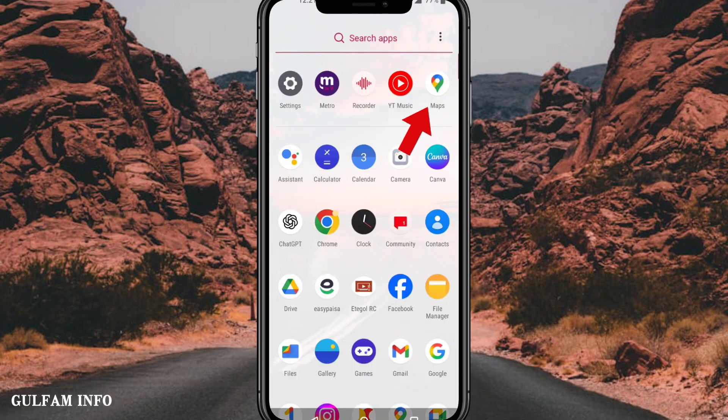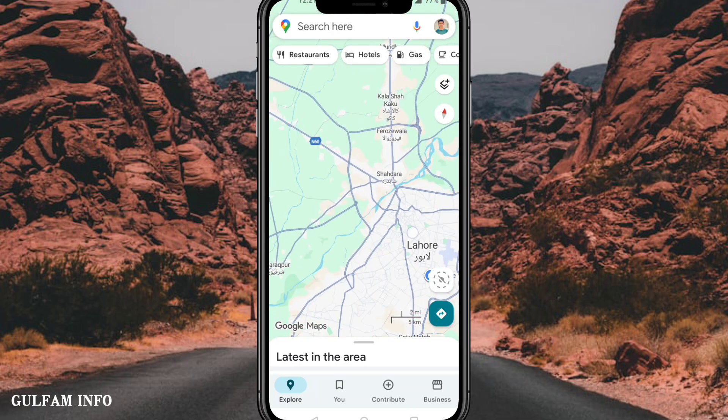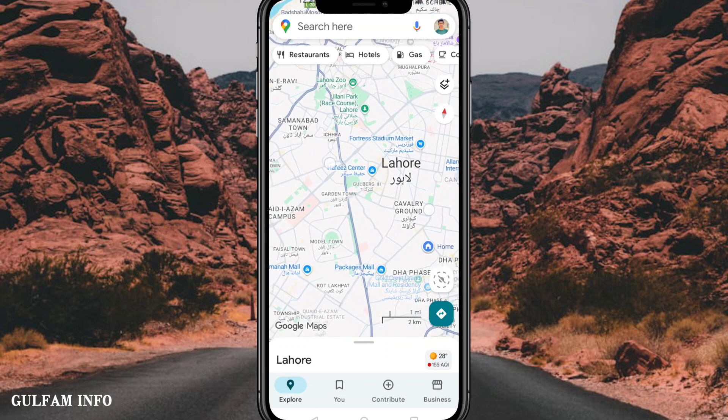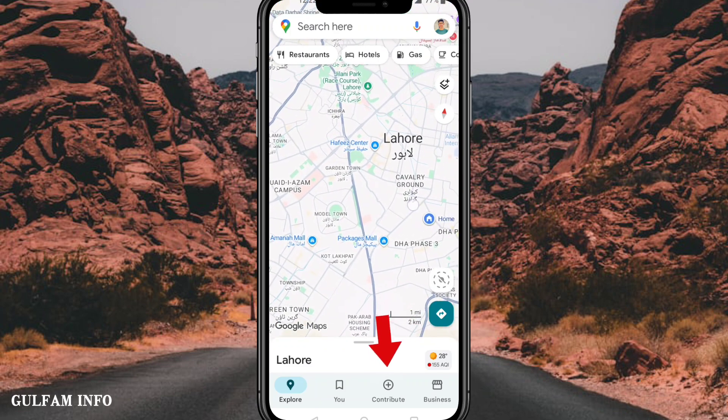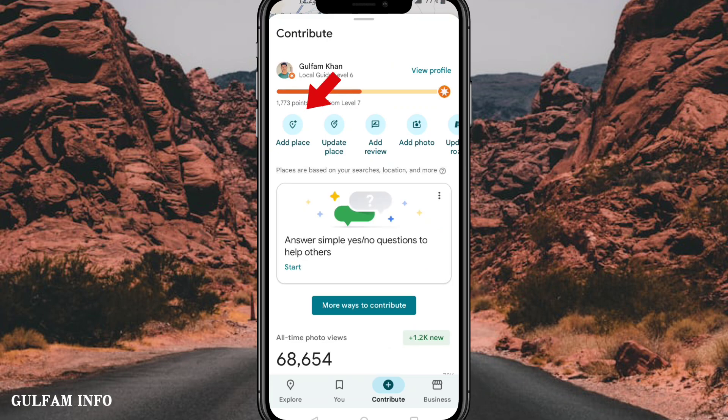Open Google Maps. Find your shop location on the map. Click on Contribute, then click on Add Place.